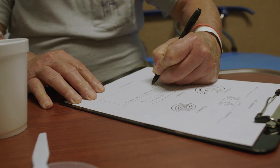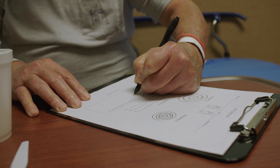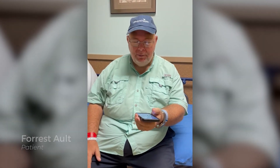Now after the procedure, it's only been maybe an hour. I can actually sign my name again. You can actually draw a straight line. It's the closest thing to a miracle that you can have. I couldn't do this two hours ago — hold my phone and look up things off it. I'm very impressed and pleased.